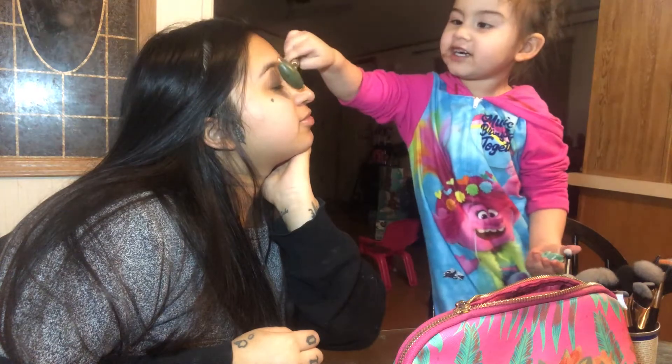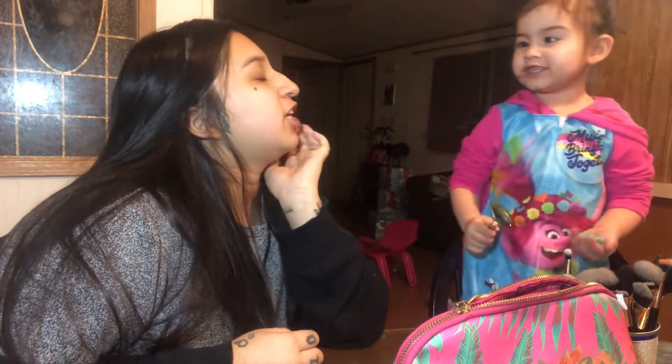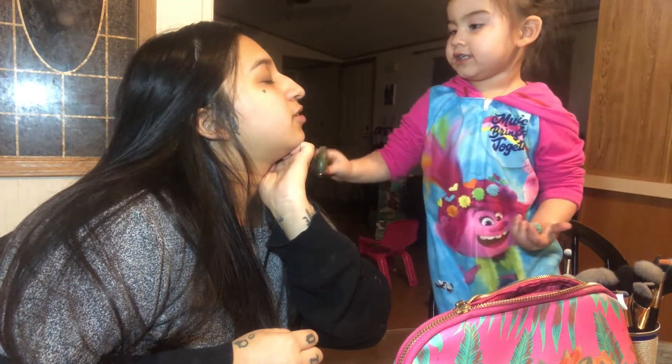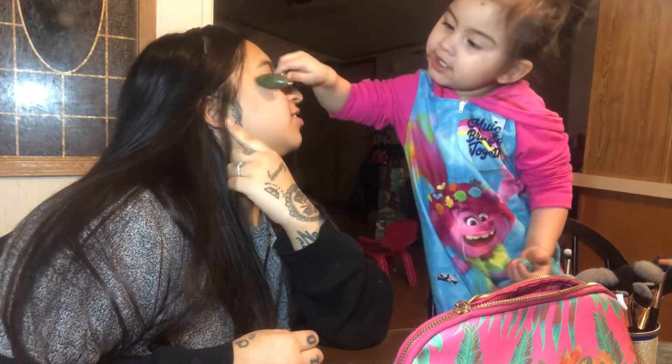So we're doing makeup with Scarlett. Yeah? Yeah. You like that? Yeah. Can you do it to me? Okay. Eye, nose, eye, nose, nose. My cheek. My other cheek. Thank you.